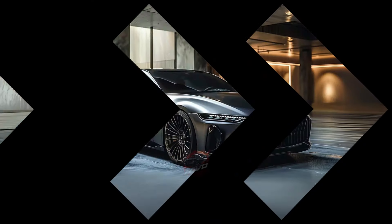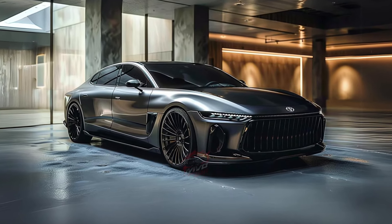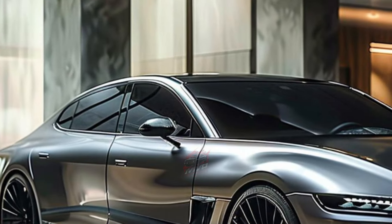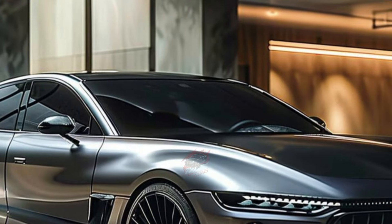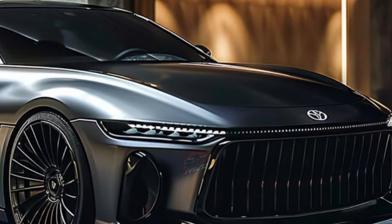In real-world testing, the Crown Limited matched its highway rating with 42 miles per gallon, and the Platinum trim hit 32 miles per gallon. Pricing for the 2025 Toyota Crown starts at $42,575 and can go up to $56,125, depending on the trim and options.